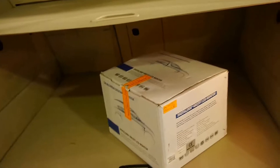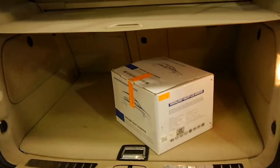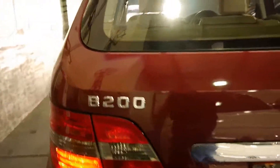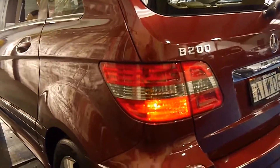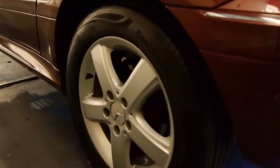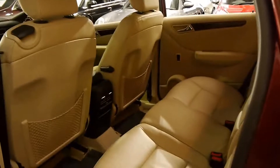The B-Class is a significantly better car than the A-Class. It's a lot bigger and it's got more room. I mean look at the back seat — it's like a S-Class Mercedes-Benz, and they're two-stage folding the back seat. So you fold forward this section and then the back comes down completely flat. It's perfect if you need to carry things in the back, put boxes in the boot, whatever it may be.